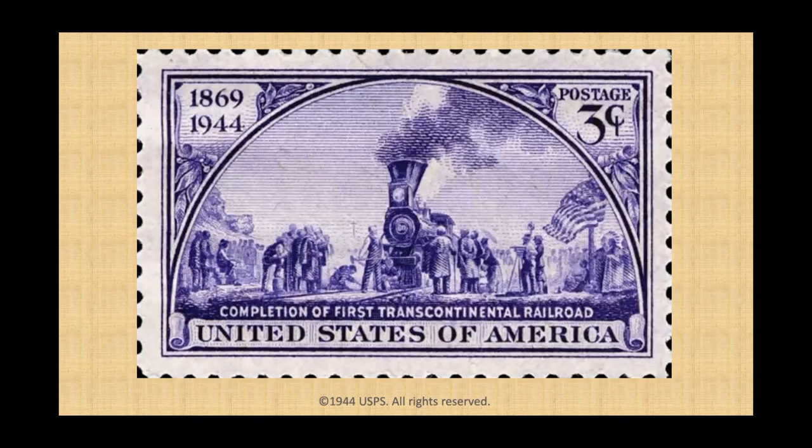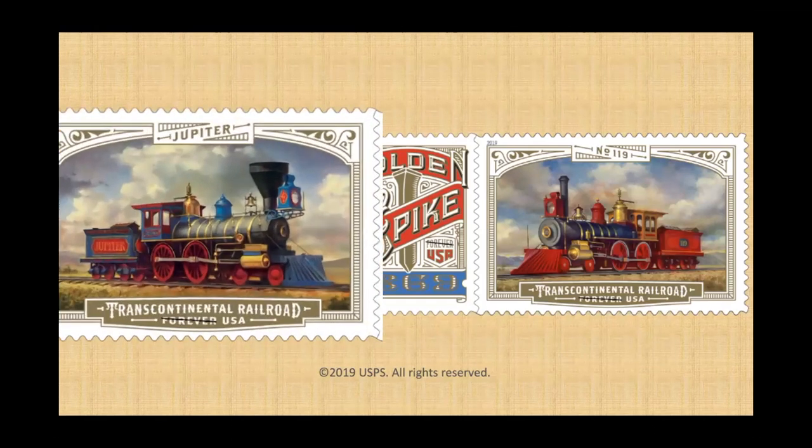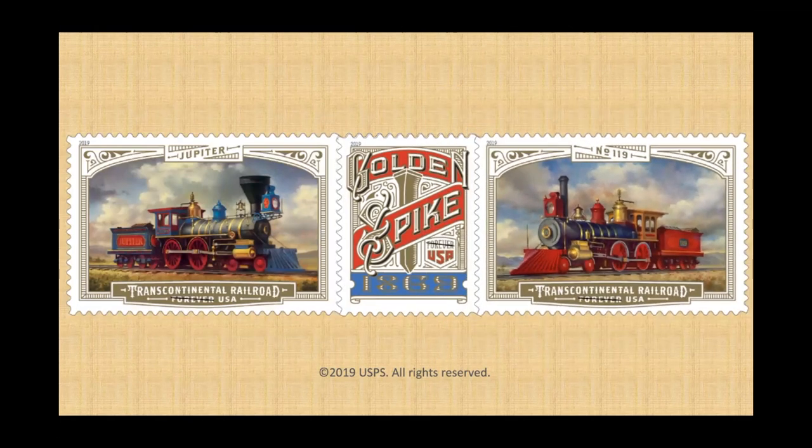One of the biggest events in railroad history was the completion of the Transcontinental Railroad in 1869. The Transcontinental Railroad was almost 2,000 miles long and linked the east and the west coasts of the United States together by rail for the first time. This stamp was issued on the 75th anniversary of the railroad's completion. It shows the ceremony at the spot in Utah where the railroads from the two sides of the country were joined. Famously, a golden spike was used to officially finish the construction. This momentous occasion was commemorated again by the Postal Service in 2019 for the 150th anniversary. This set of stamps shows the two locomotives that pulled trains with officials and guests to Utah. The Jupiter came from the west and the number 119 came from the east, and the golden spike got its own stamp.